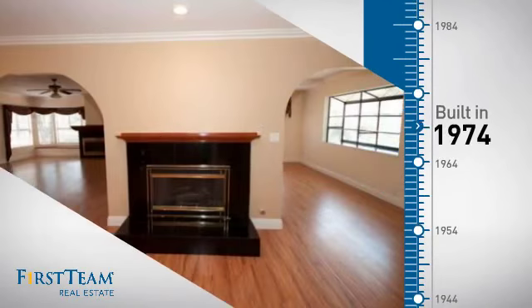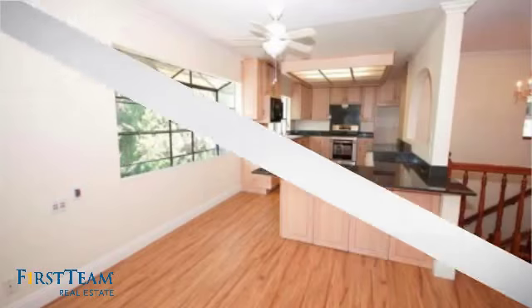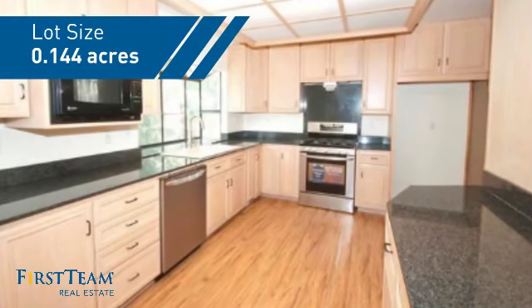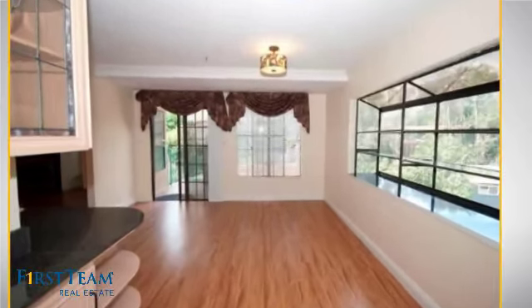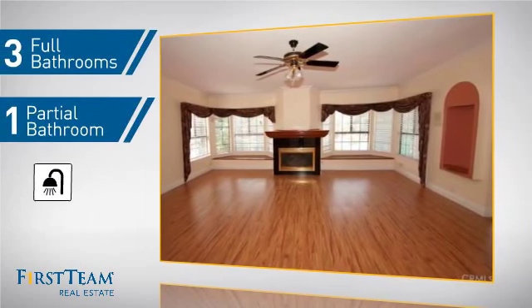This property was built in the early 70s and features over 3,200 square feet of space, giving you a spacious layout to play host or kick back and relax after a long day. Inside you'll find five bedrooms so everyone has a private space to come home to, as well as three full bathrooms and one partial bathroom.